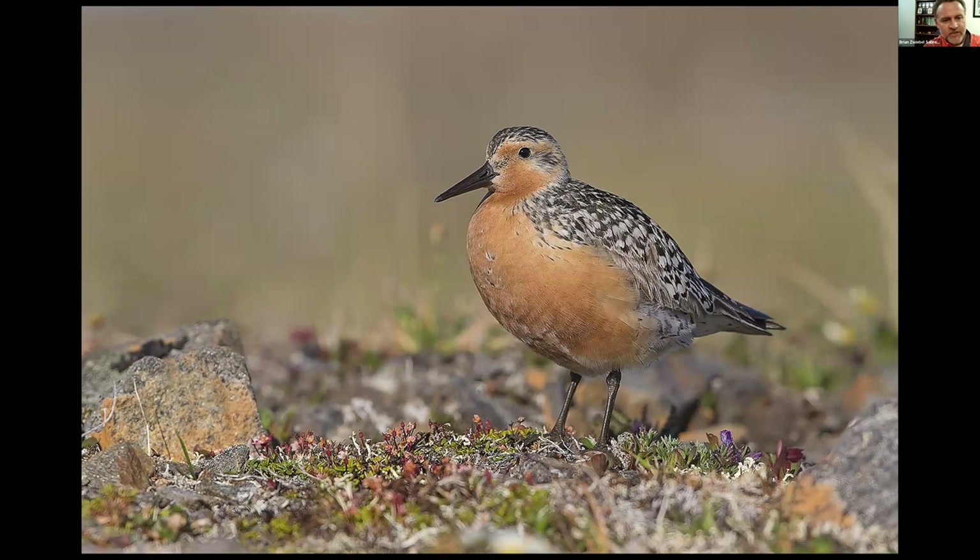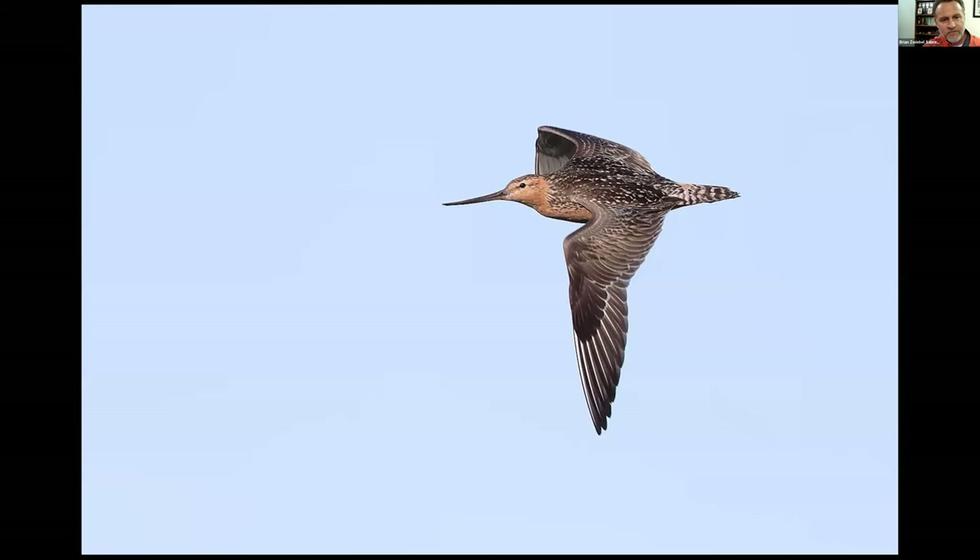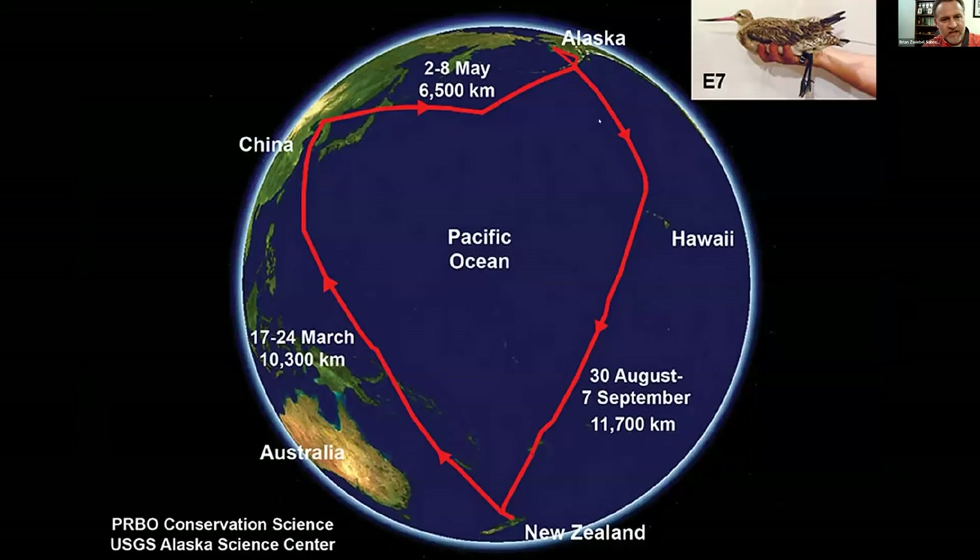The Red Knot is a declining species but does breed up at Nome — a beautiful bird. Whimbrel is quite common at Nome as well. Some of these birds are taking on magnificent migrations — Whimbrel will fly right through the eye of a hurricane. This is a Bar-tailed Godwit, which does some really spectacular long-distance migrations. They stage in southeastern Alaska and can fly close to 12,000 kilometers all the way to New Zealand — a nonstop flight that takes eight days. I get winded going to the mailbox, so I'm really impressed by these birds.